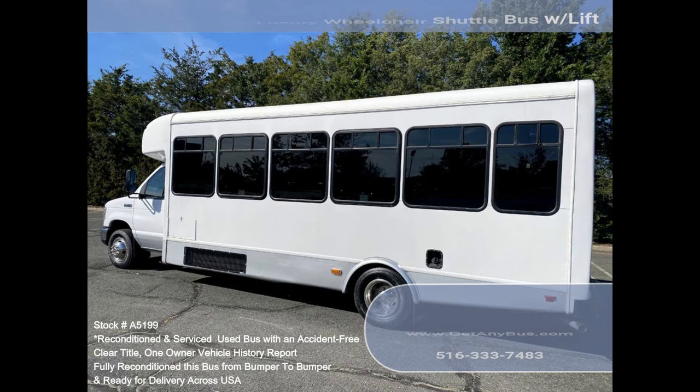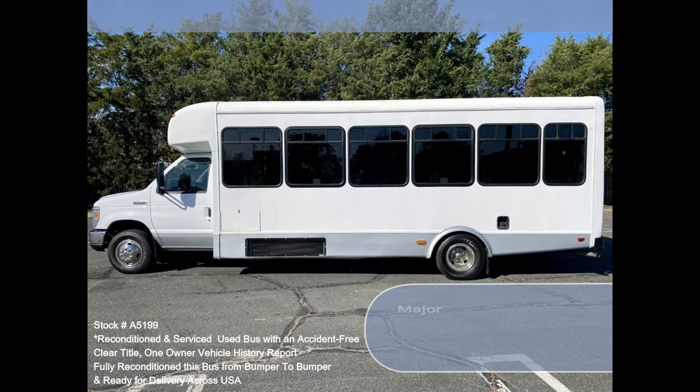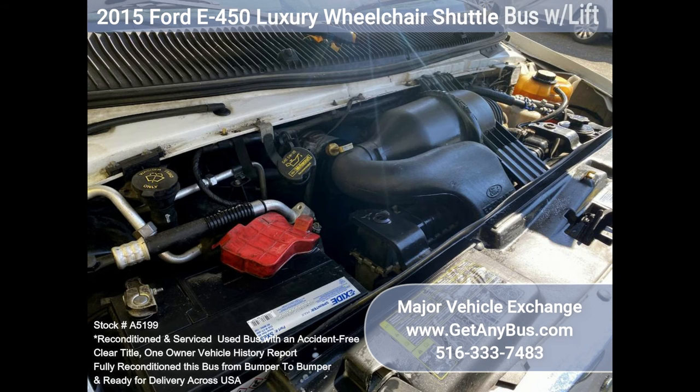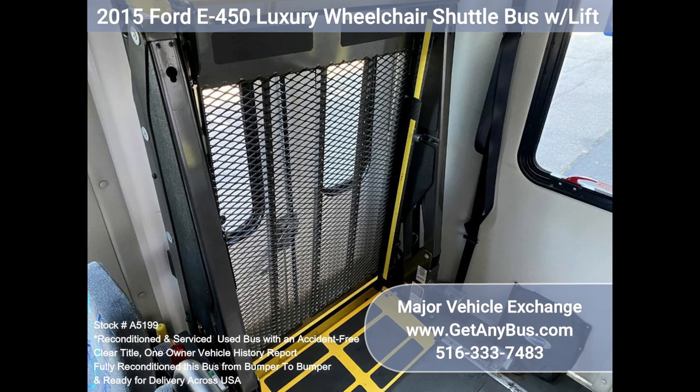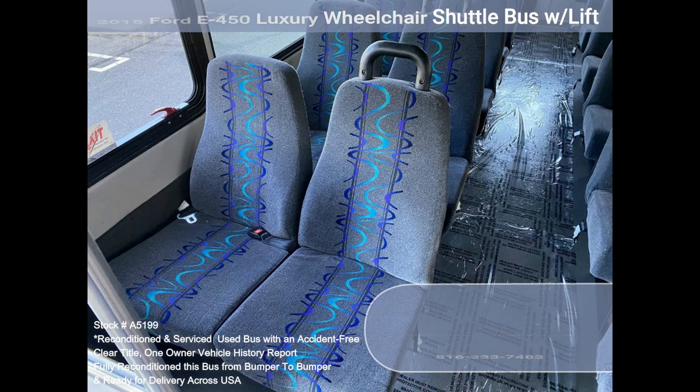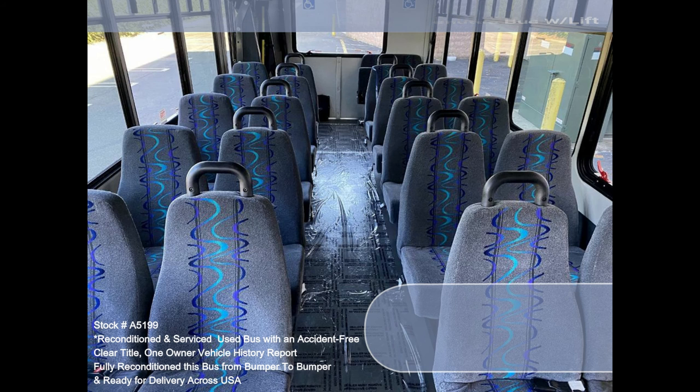Features and specifications: E450 Super Duty chassis with dual rear wheels, Ford 6.8L V10 Triton gas engine, 5-speed automatic transmission with overdrive, electric passenger door, cloth seating with seatbelts and hand grips, 22 Velare passenger seats including one double-flip seat, power reclining driver's seat, driver's entering step, vanity panels.